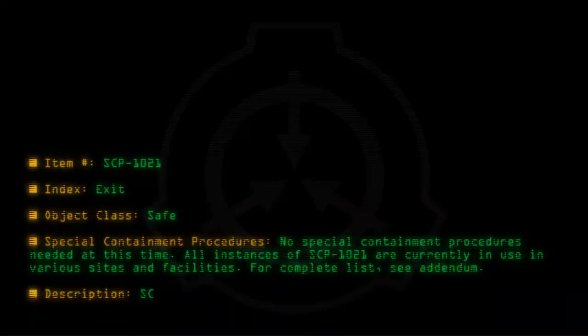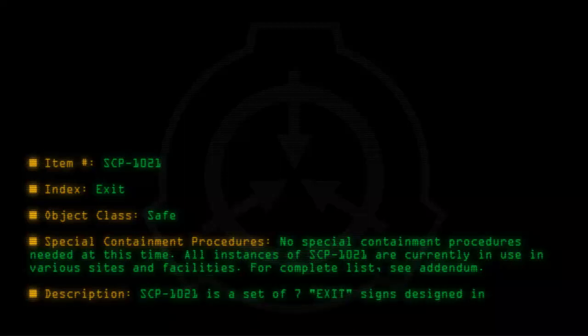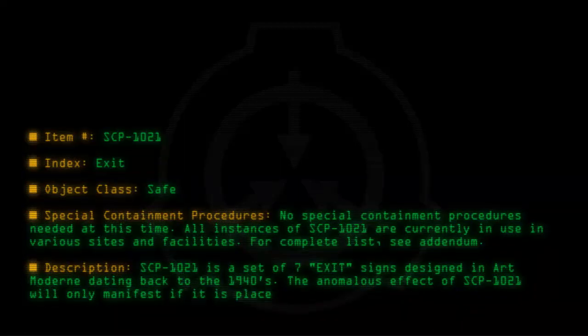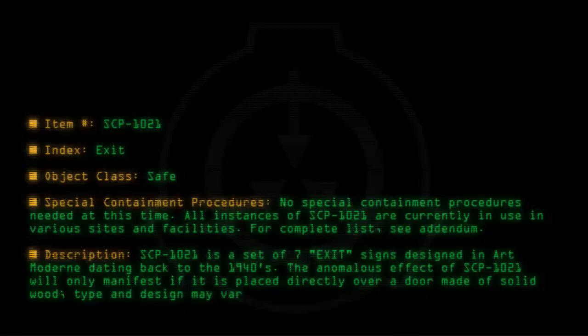Description: SCP-1021 is a set of seven signs designed in the art moderne style, dating back to the 1940s. The anomalous effect of SCP-1021 will only manifest if it is placed directly over a door made of solid wood. Type and design may vary, but the door must be solid with no trappings.